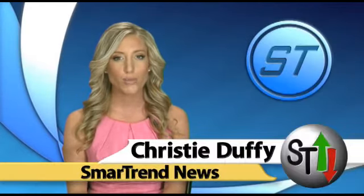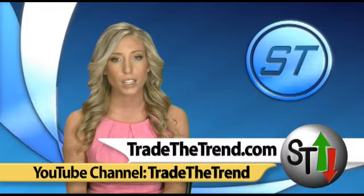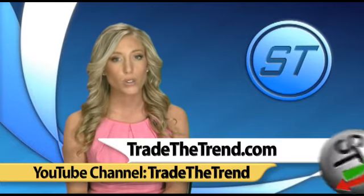I'm Christy Duffy for SmartTrend News. For more news and market analysis, make sure you're subscribed to our YouTube channel, Trade the Trend. Also, visit our website, tradethetrend.com, for more on our SmartTrend alert system.